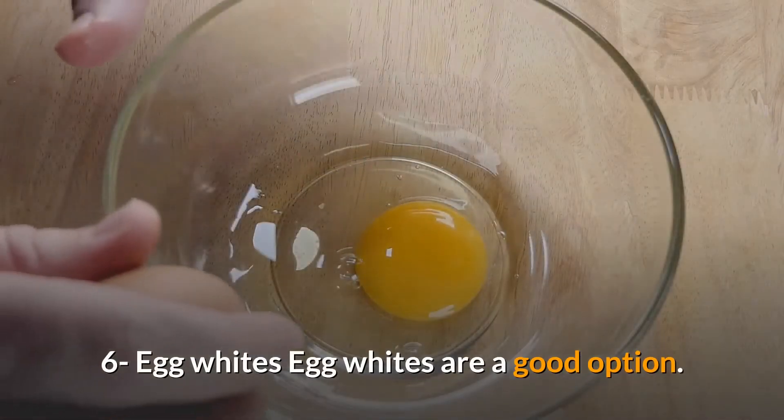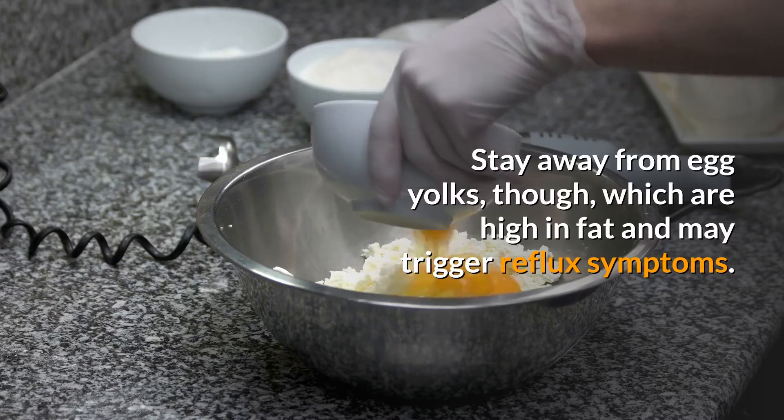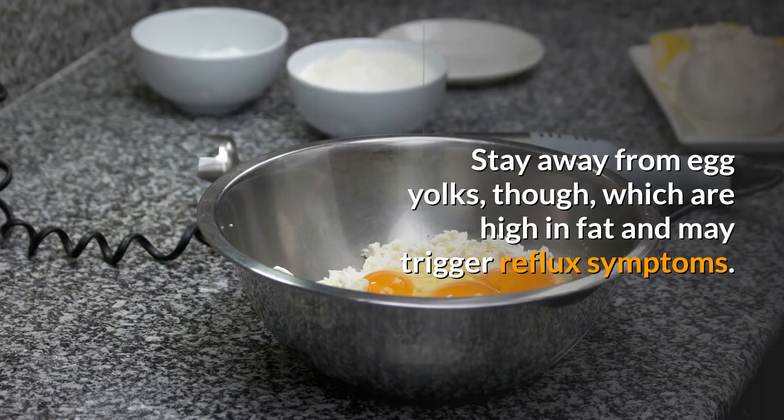6. Egg whites. Egg whites are a good option. Stay away from egg yolks, though, which are high in fat and may trigger reflux symptoms.